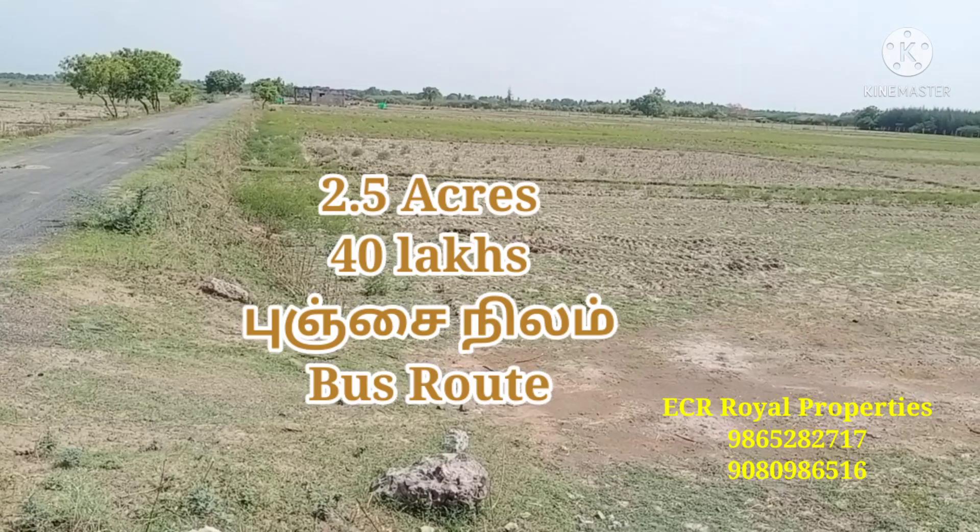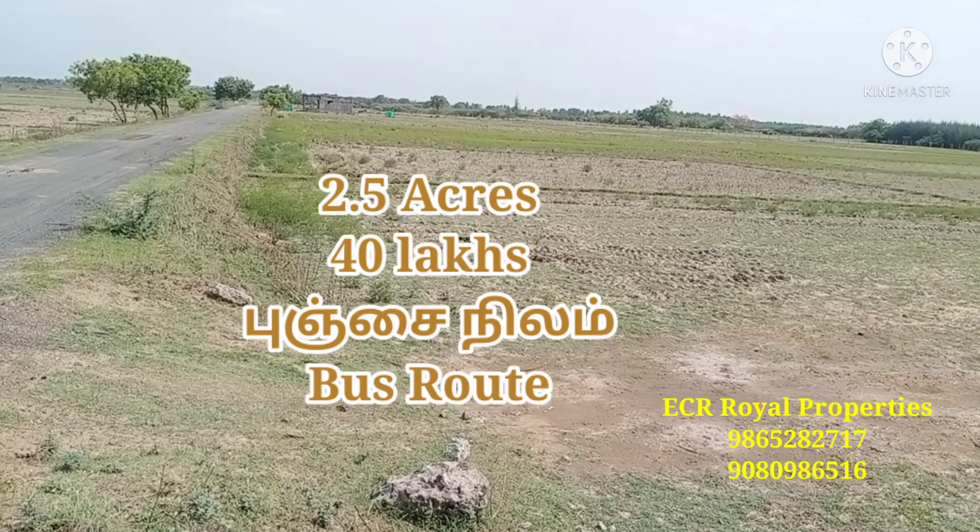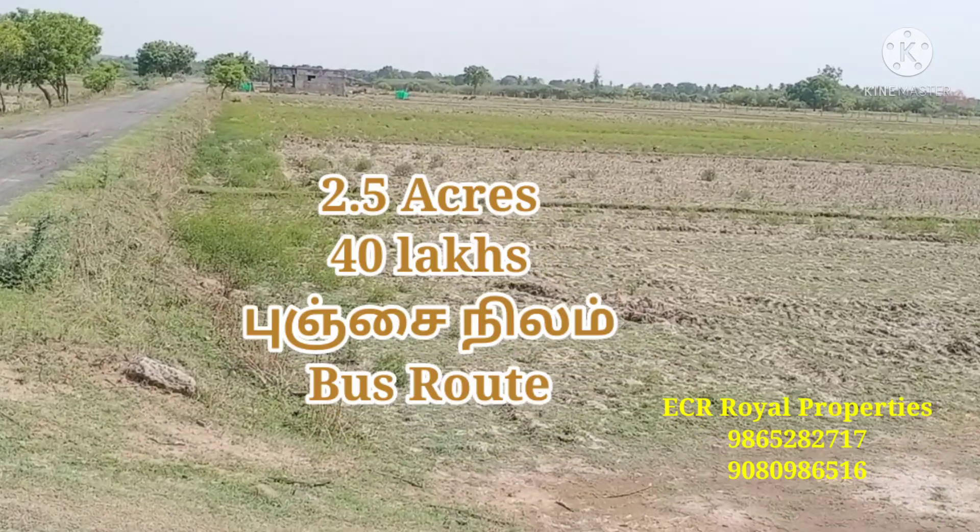If you want to sell your land, you will be able to sell it. There is no ad cost — it is free of ad cost.